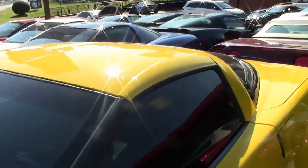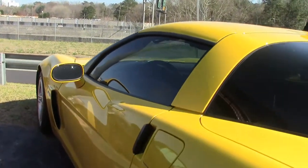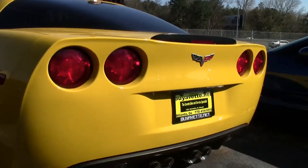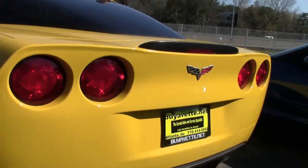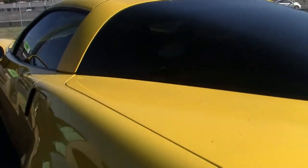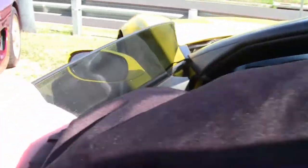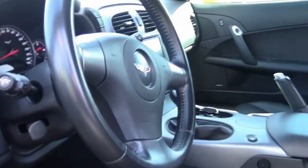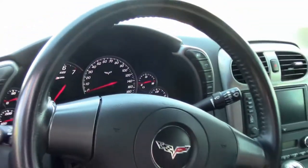This 2006 Velocity Yellow Z06, one of 1,464 made, has 28,000 miles on her. It is considered a loaded car for the day, with the heads-up display, dual-zone climate control, black interior with memory seats, and tilt telescoping wheel — sure to turn heads wherever you drive or decide to show the car.